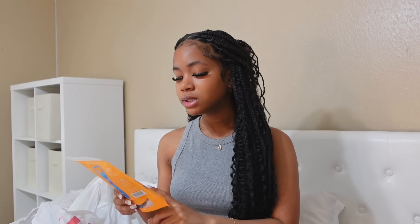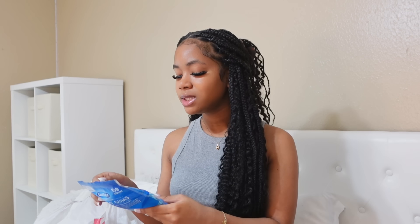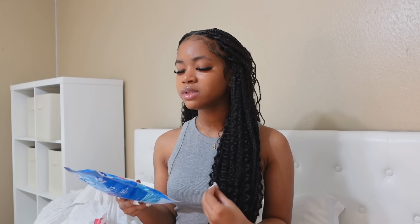Then we have the Grin Tongue Scrapers — pretty self-explanatory. I know some people have the metal one you can reuse over and over again, but I just decided to get the disposable ones. And then we also have the Dentec Floss. I got the Sensitive Gums one. I don't really know the difference between this and the original, but I feel like my mouth is really sensitive because when I try different toothpastes, it irritates my mouth a lot. So I ended up just getting the Sensitive one, just in case.